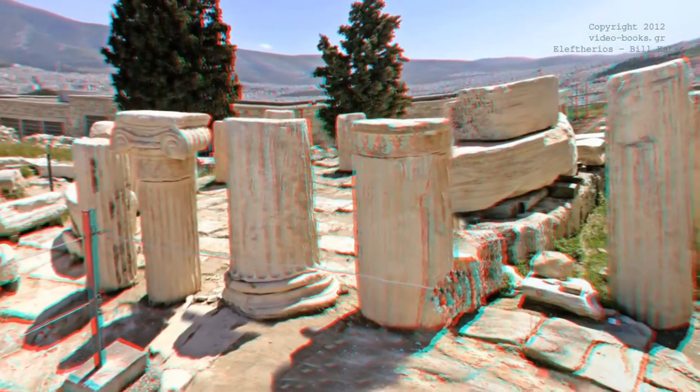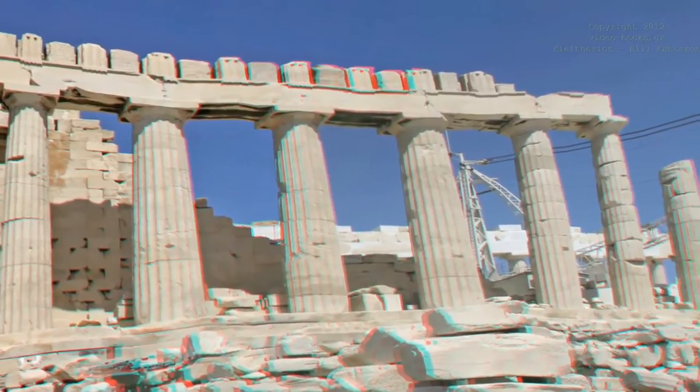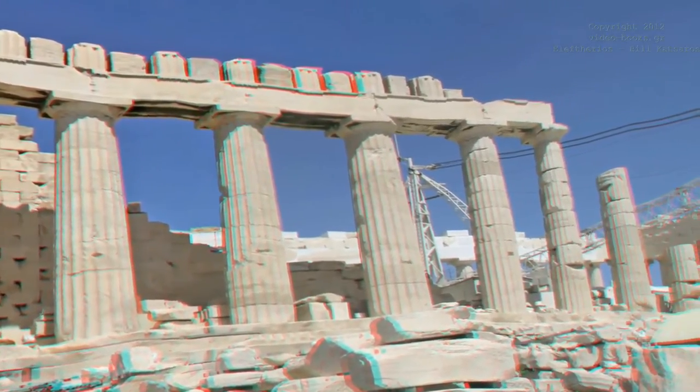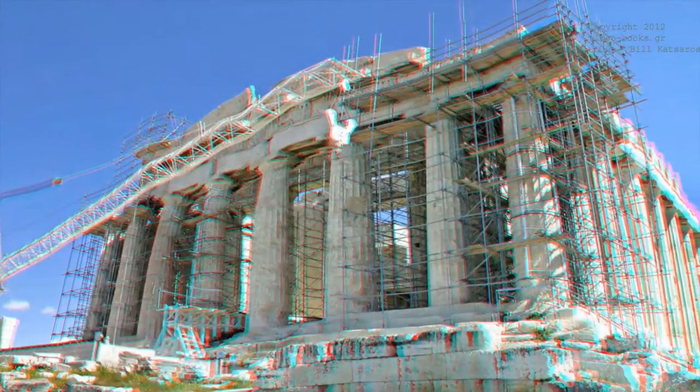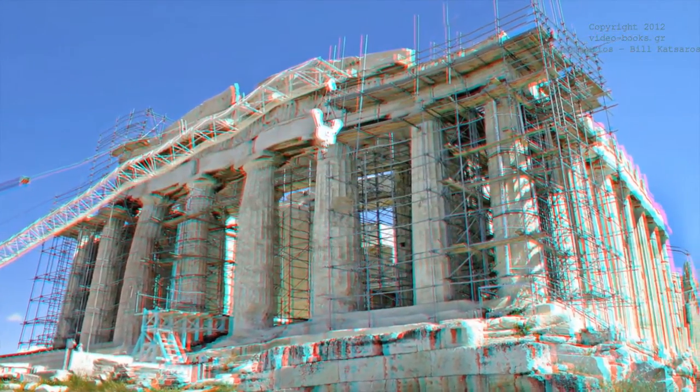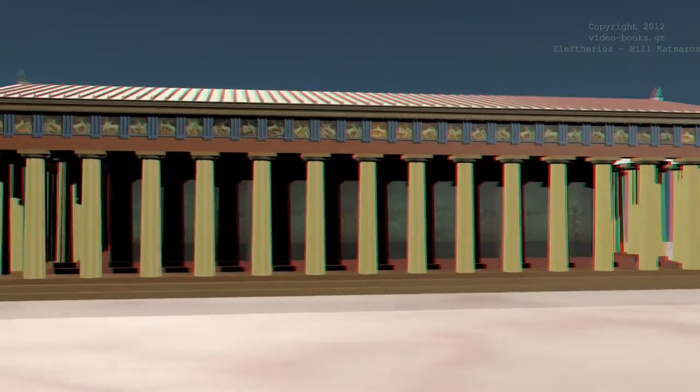The construction of the Parthenon took 10 years to complete, finishing in 437 BC, although Phidias continued to ornament it for a few more years. The monument was characterized by its highly colored decorations — not the plain white marble we see today.